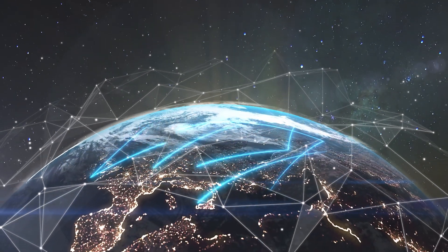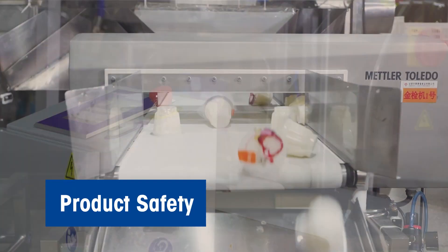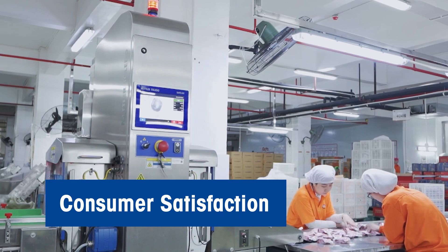In today's competitive world, reliable product inspection equipment is essential for product safety, compliance, and consumer satisfaction.